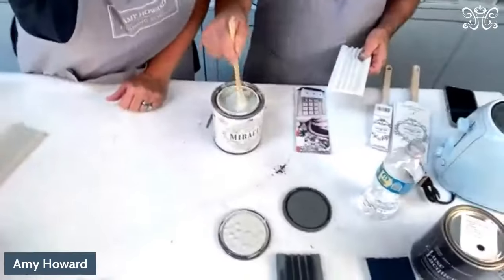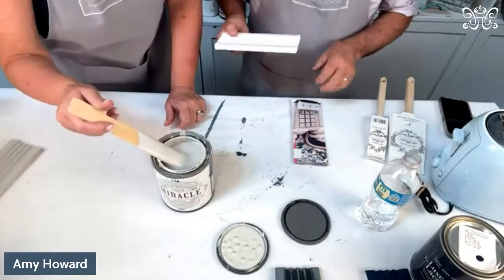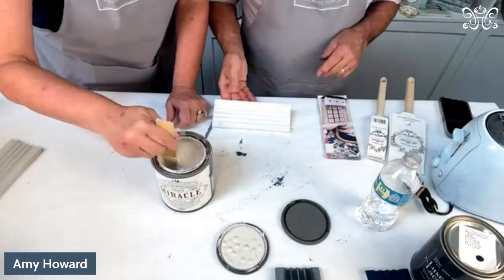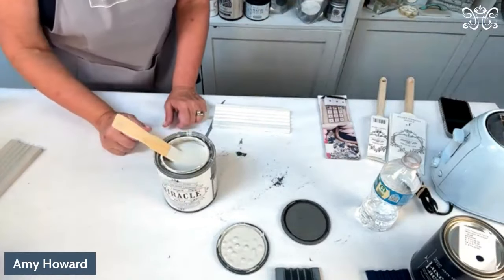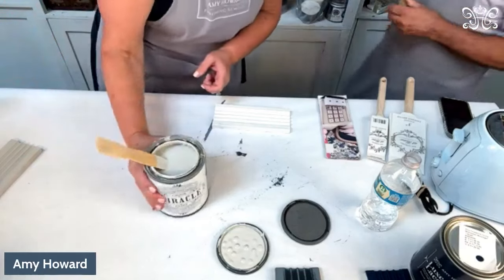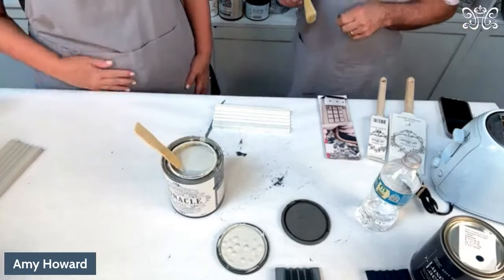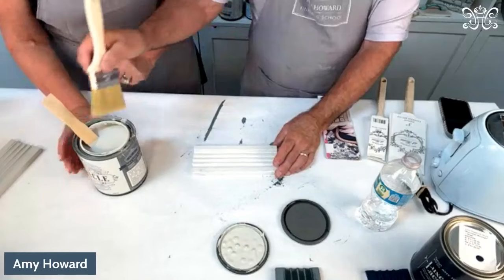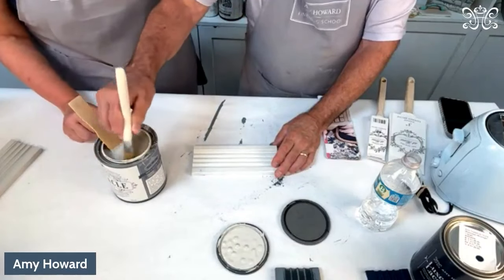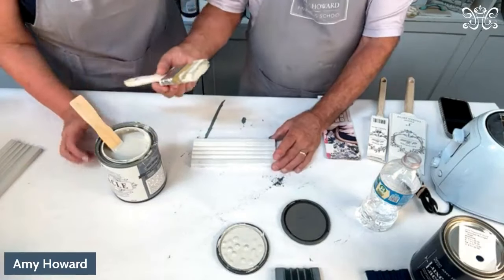We want to make sure you know exactly how to choose which product to use for your project. The Miracle Paint is a little thicker than the one step, it is self-leveling, and you can spray it. It covers 130 square feet. This is one of my favorite colors — Italian Silver — and I use it as a base even for a lot of my milk paint projects.